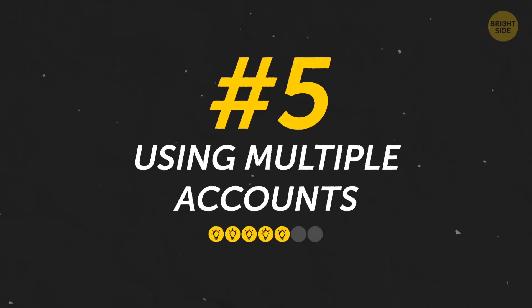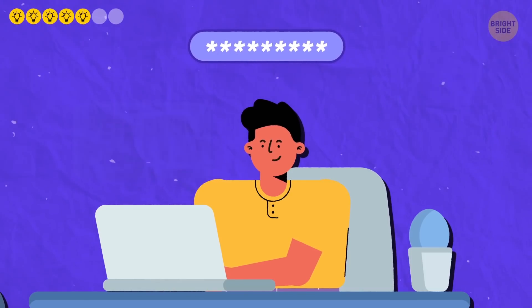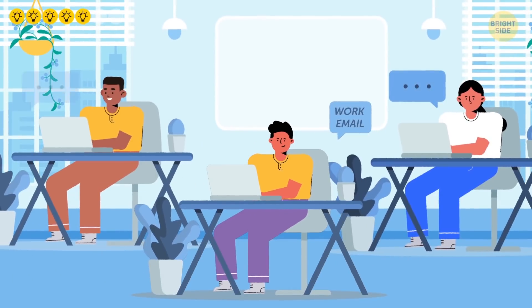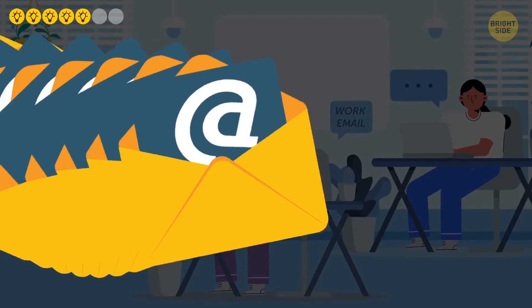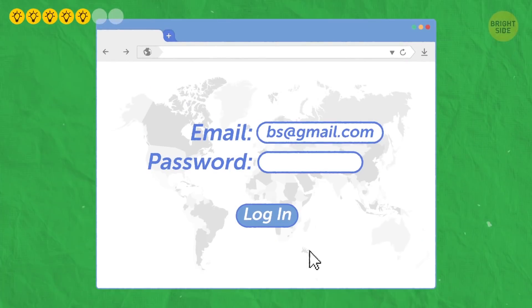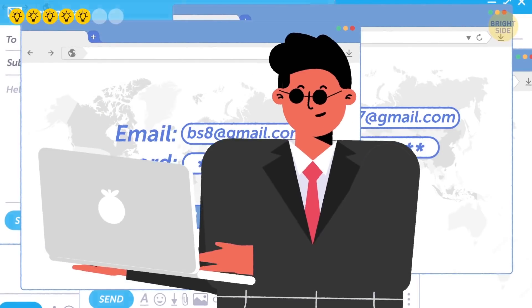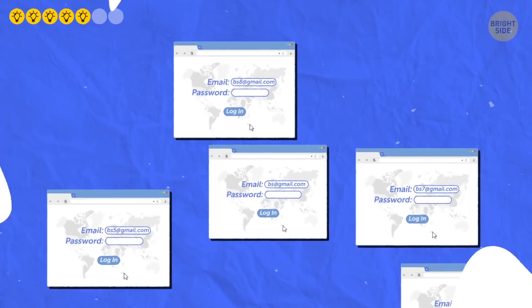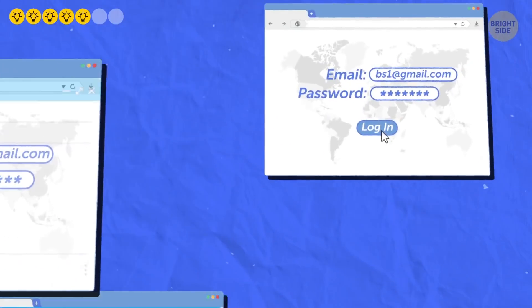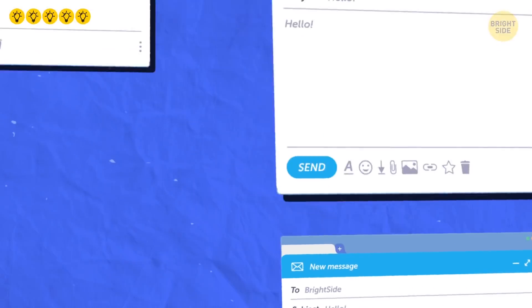Number 5: Using multiple accounts. It's quite common for people to have one account for personal messages and another for work emails. If you're a college student, you might also get one through your university — and that's not even counting all the other reasons someone might need multiple email addresses. Signing in and out of multiple accounts can be a real hassle. To save time, try opening each account in a different private browsing window so you can check and respond to all your messages at once.